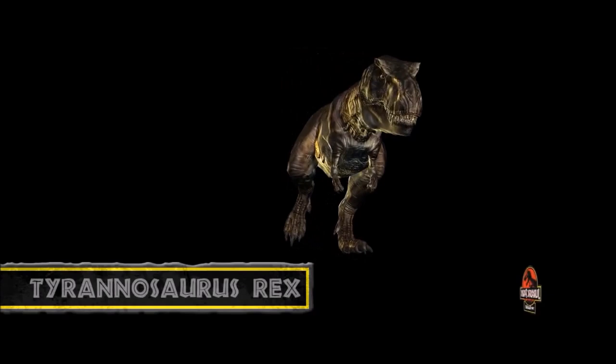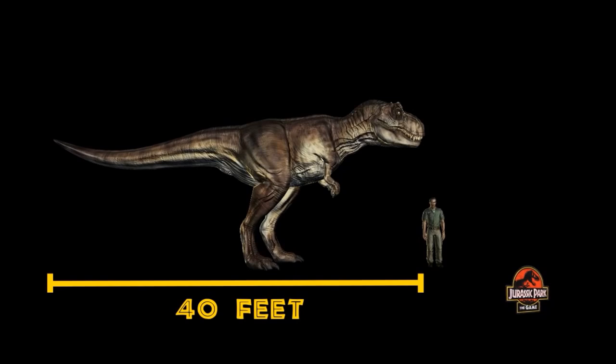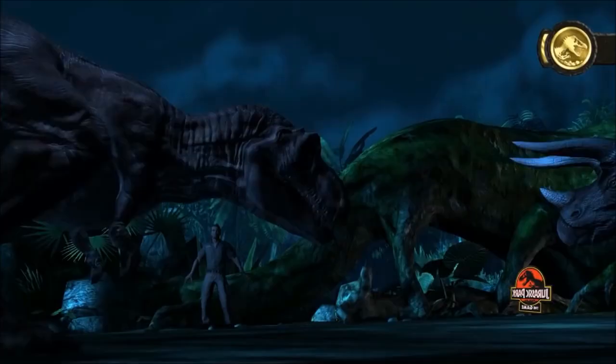Tyrannosaurus rex is perhaps the best-known dinosaur in the world, and for good reason. Standing over 13 feet tall at the hips, measuring over 40 feet from its snout to the tip of its tail, and weighing around 7 tons, T. rex was one of the largest carnivores ever to walk the earth. Its original home was North America during the late Cretaceous period, where it would stalk Triceratops, among other prey.